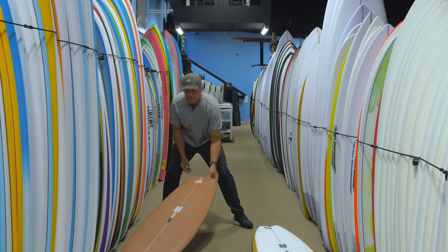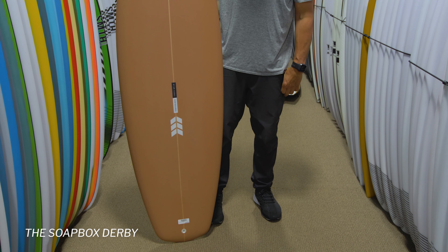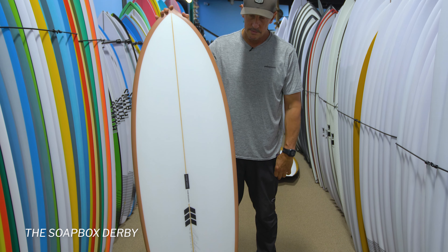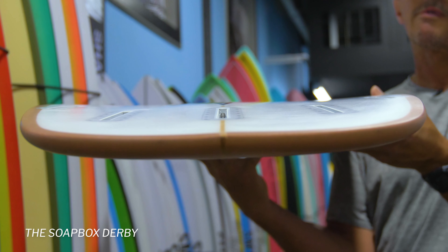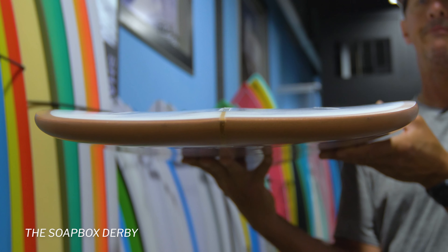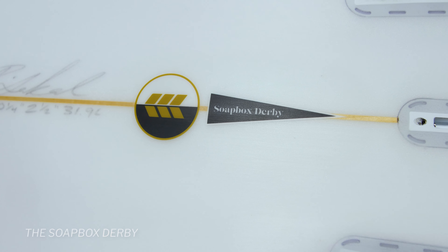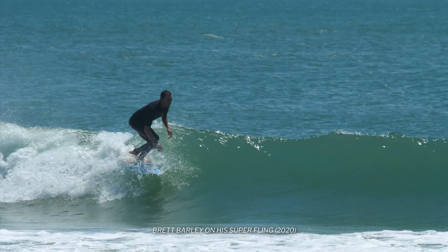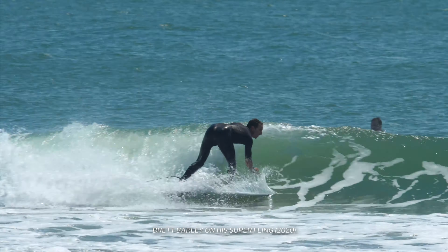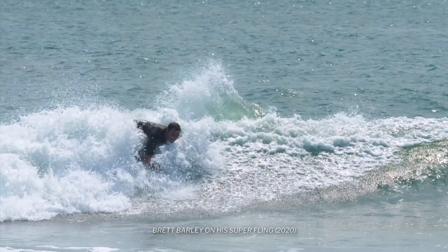The last board we want to take a look at from Ryan Sekel is the Soapbox Derby. The Soapbox Derby is Ryan's spin on the super Fling. For those of you that don't know, Ryan was the co-designer of the super Fling. The Fling was one of the most popular boards that Super Brand put to the market — the Fling and the Pig Dog were the two boards that really performed best. What people really liked about the Fling was its ability to generate speed and go incredibly fast in soft, mushy surf, while also having good range when sets came in and still having good control.